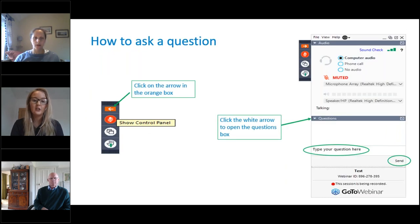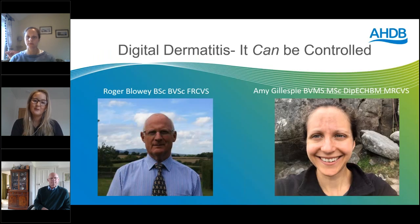To ask a question, click the orange arrow on the right side of your screen to expand, then go down to questions — there's a box there for you to ask. I'd now like to pass over to Roger for today's presentation.